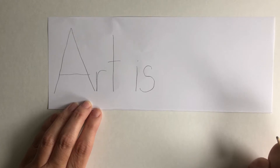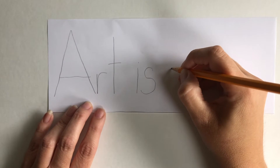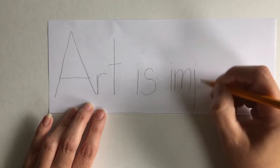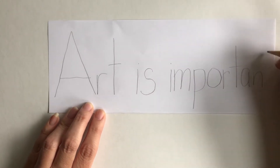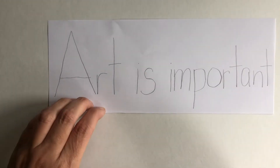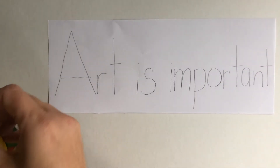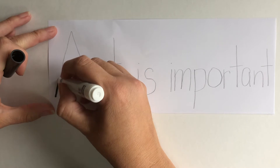Let's think for a little bit. Art is... I'm going to write "art is important." You can write a word or you can write a phrase, it's up to you. Then what I'm going to do is take a marker and choose black for the beginning of this and I'm going to trace my letters.